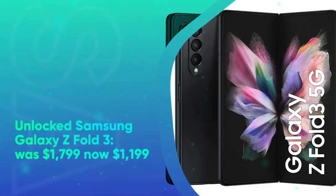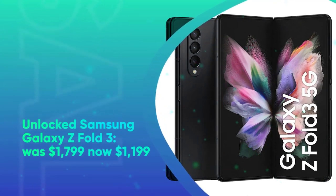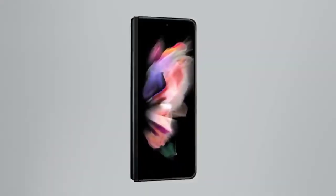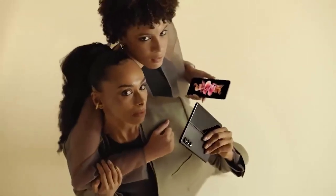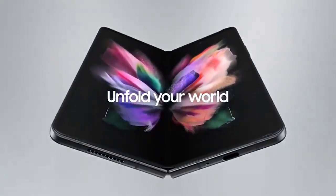Unlocked Samsung Galaxy Z Fold 3 was $1,799, now at $1,199 at Amazon. It's no longer Samsung's flagship, but the Galaxy Z Fold 3 is still a solid phone. It's powered by the Snapdragon 888 chipset and features a 7.6-inch internal display and a 6.2-inch external display. This particular configuration also supports 256GB of storage and 12GB of RAM.